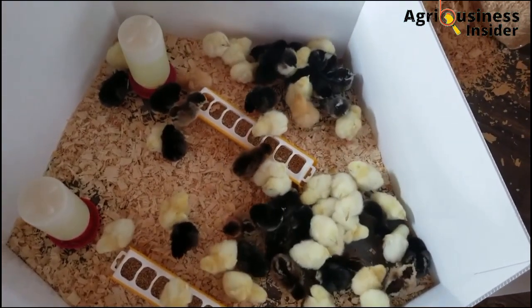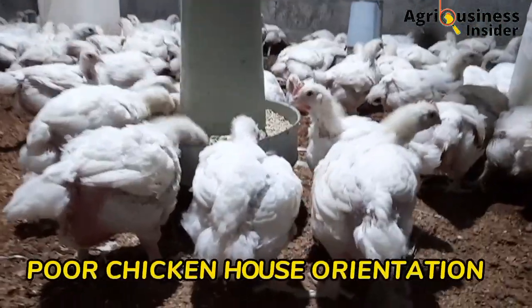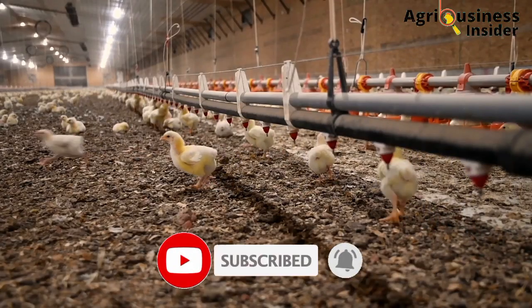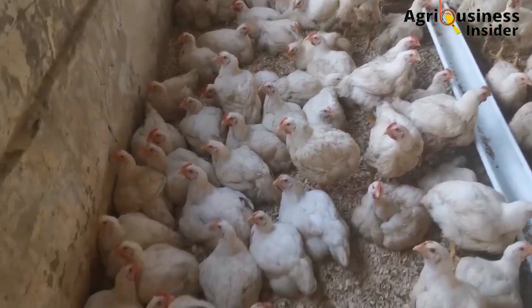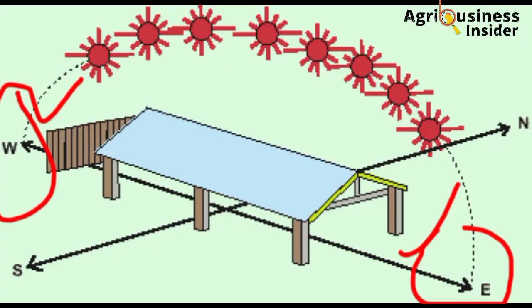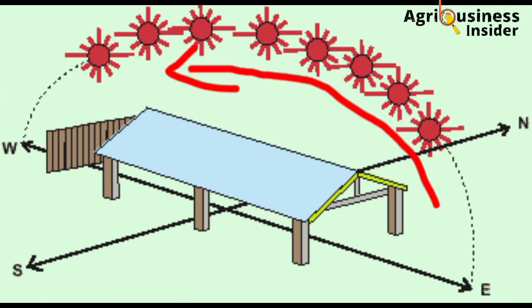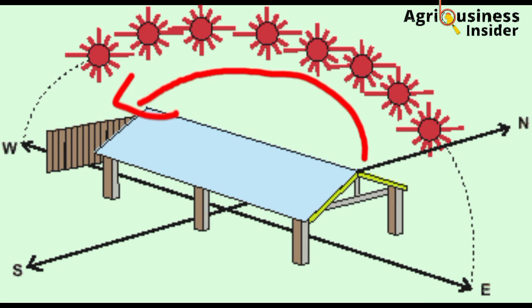Another major cause of lack of uniformity in broiler growth is poor house orientation. Many farmers put a lot of effort into building a good poultry house but the orientation is not correct. The correct way to orient a chicken house — whether for layers, broilers, or indigenous birds — is in an east-to-west direction. When the sun rises from the east and sets in the west, the rays will not be able to penetrate into the poultry house and will just pass overhead.